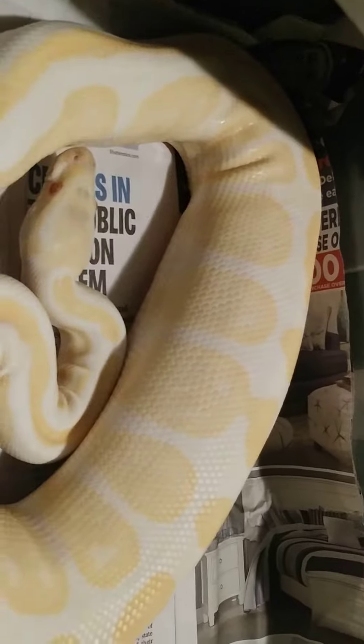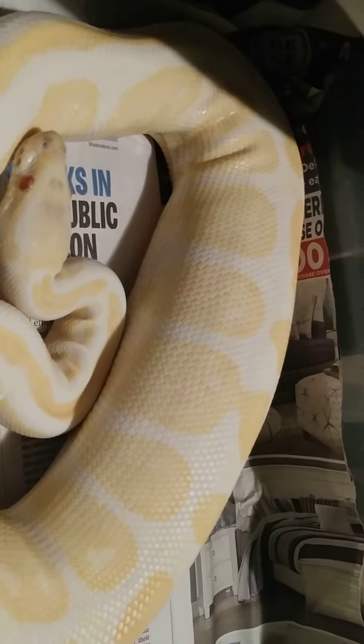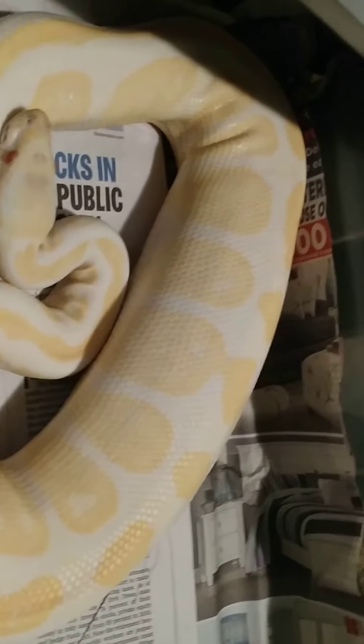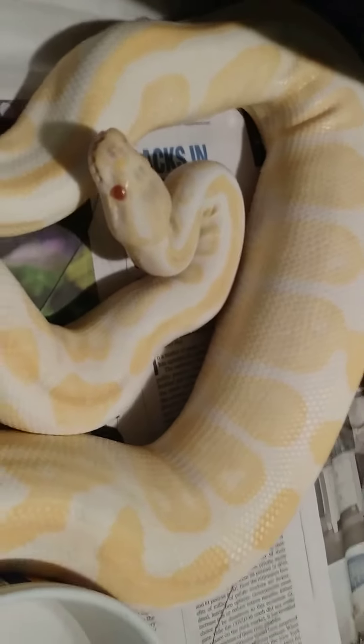I've been told by a few people this isn't actually an ovulation — this is when the follicles really start to puff up, and then the ovulation is actually after this has subsided. But regardless, this is a very good indication that your snake will lay eggs in the next couple months. And now she's getting kind of pissed off because I keep looking at her.